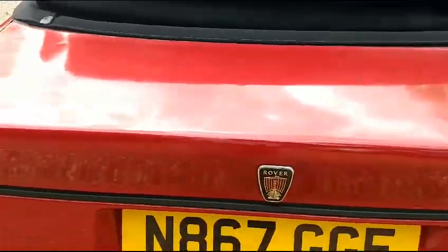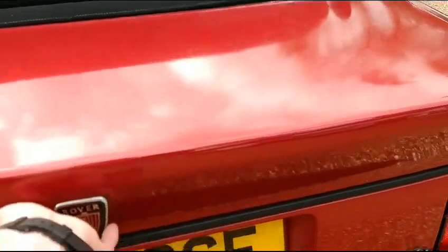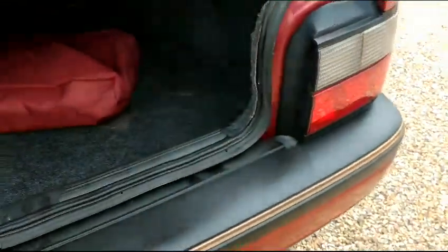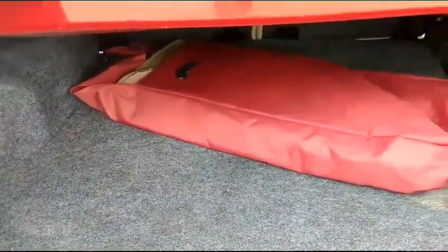This is a 1.6 engine — and the engine in this is actually a Rover engine. No it's not, it's a Honda engine. Quite a lot of the Rovers had the Honda engine around about this time, so number one for reliability.